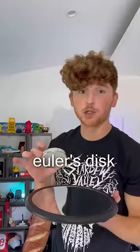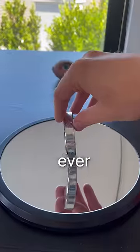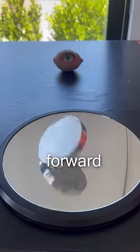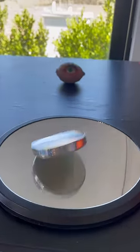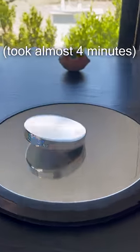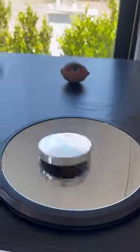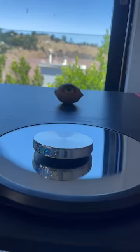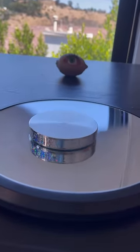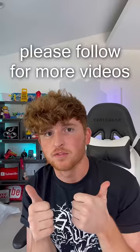And the last one is called Euler's disc. This is one of the coolest things I've ever seen. Basically, this thing will be spinning for like five minutes straight. I'm going to have to fast forward this. Oh my God. Please follow for more videos.